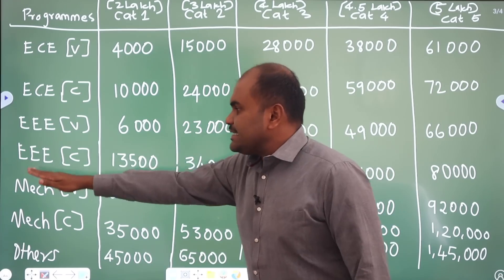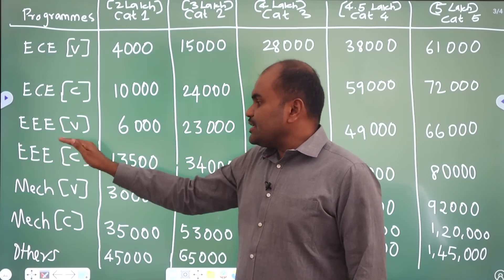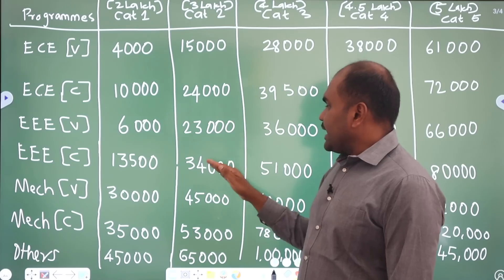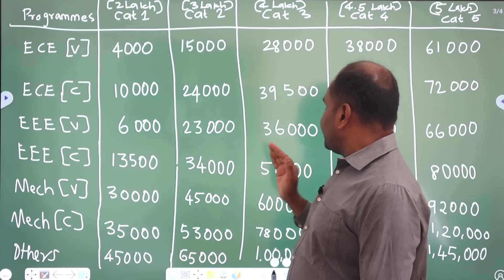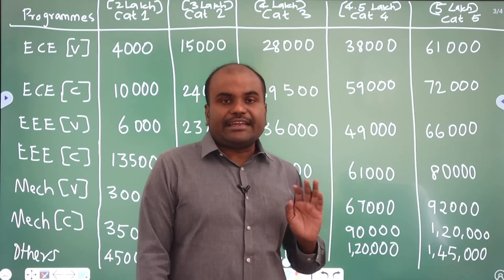Next comes EEE Chennai campus. For Category 1, you must score within 13,500 rank. Category 2 is 34,000. Category 3 is 51,000. Category 4 is 61,000. And Category 5 is 80,000.